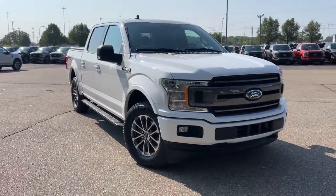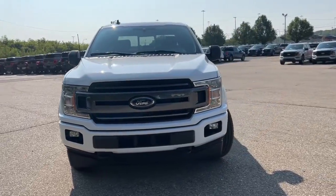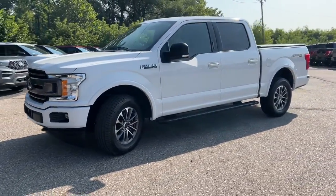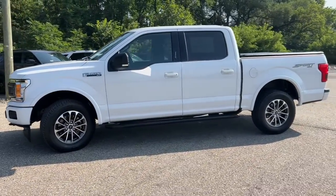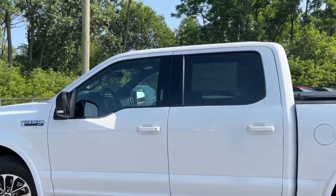You will love the features of this 2020 Ford F-150. With less than 60,000 miles on the odometer, this vehicle provides excellent value. Enjoy a new level of ease and confidence, whether at work or play, when you're in this F-150.